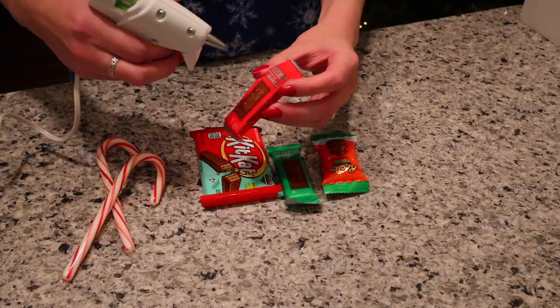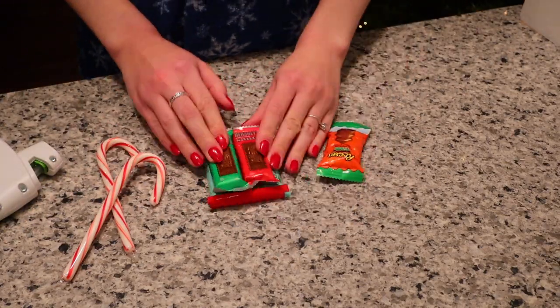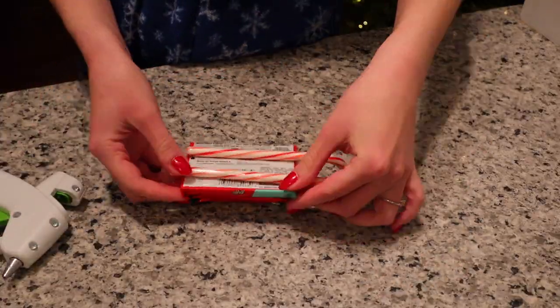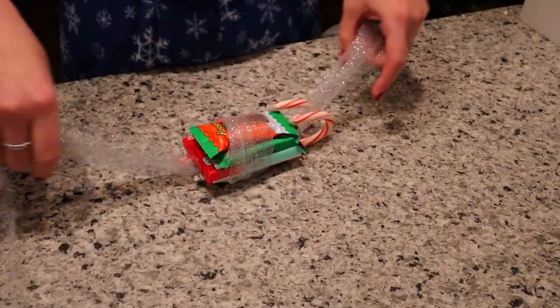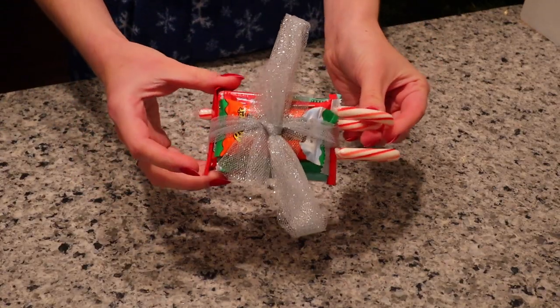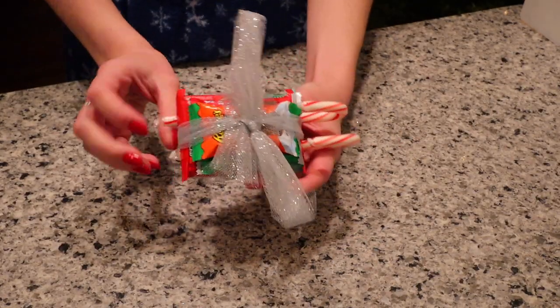This is a super quick and easy little something — not really a gift, but something you can give to a large group, like bringing to work to hand out. Essentially you're making a candy sleigh: take two candy canes, hot-glue a bigger piece of chocolate on top, then little mini pieces of chocolate on top of that, and put a little bow on it. You can hand them out as little candy sleighs at work, school, or wherever.